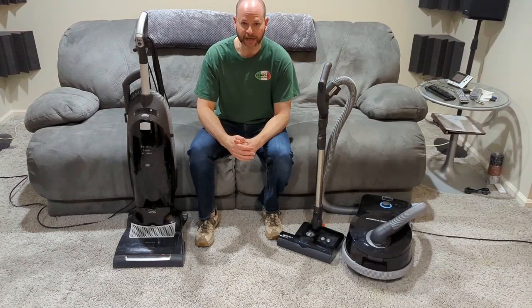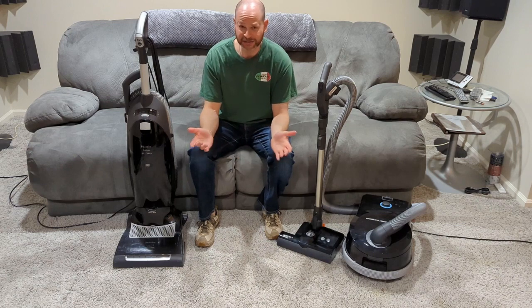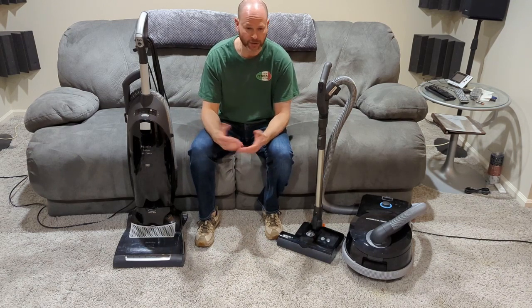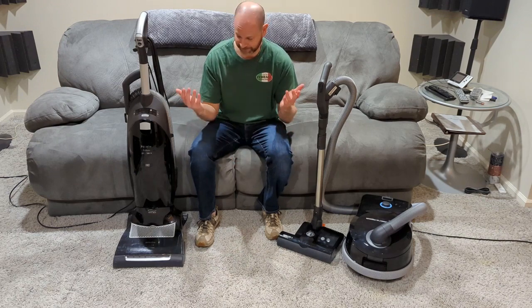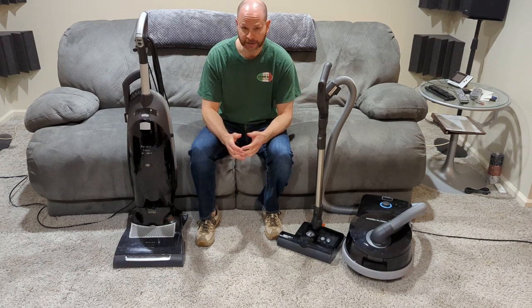Hey, it's Alex, and you're back with another edition of Alex and Stuff, where I just talk about stuff in general — cars, bikes, archery, boots, and apparently vacuums today. So let's get into why I chose to get a different vacuum than a Miele. Stick around.